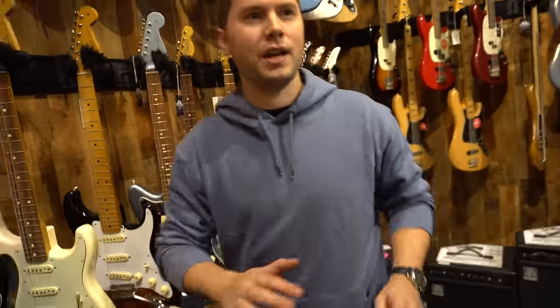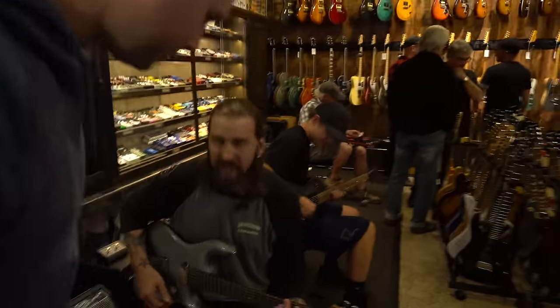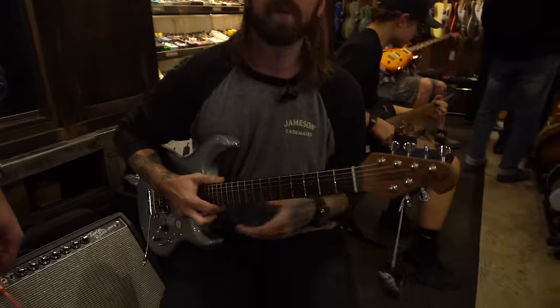Oh, we're getting into the basses. Honestly, I'm getting a little uncomfortable. Let's go back this way. So what do you got here? This is the Steve Lukather Music Man. Lukather — Toto guy, right?